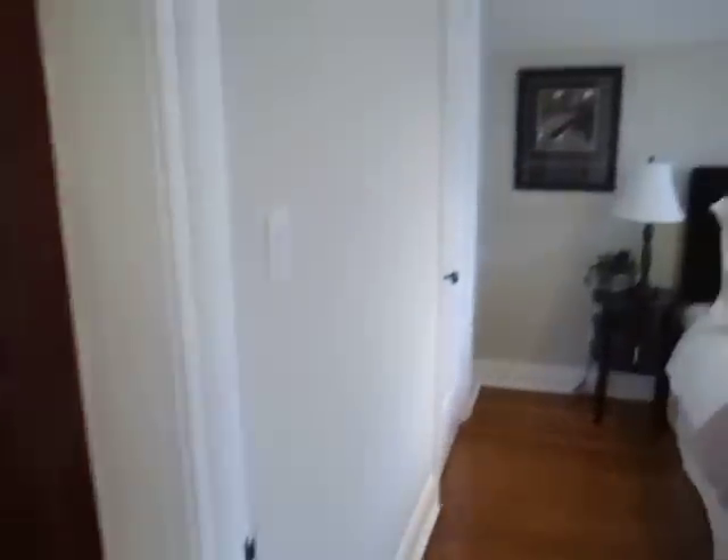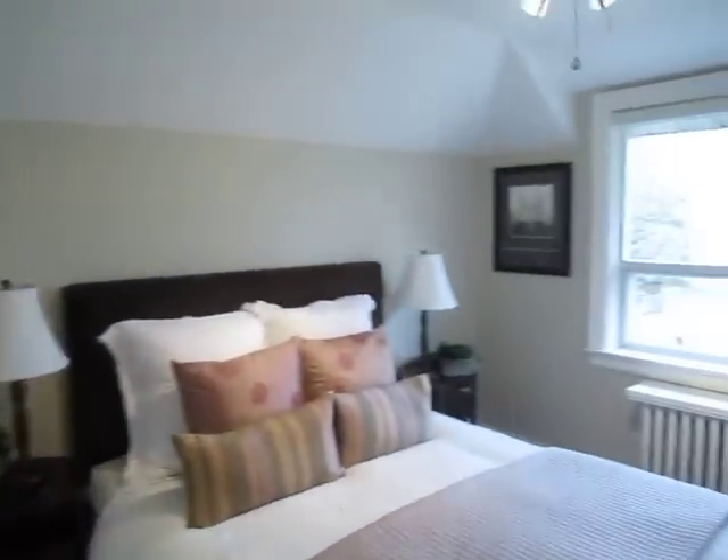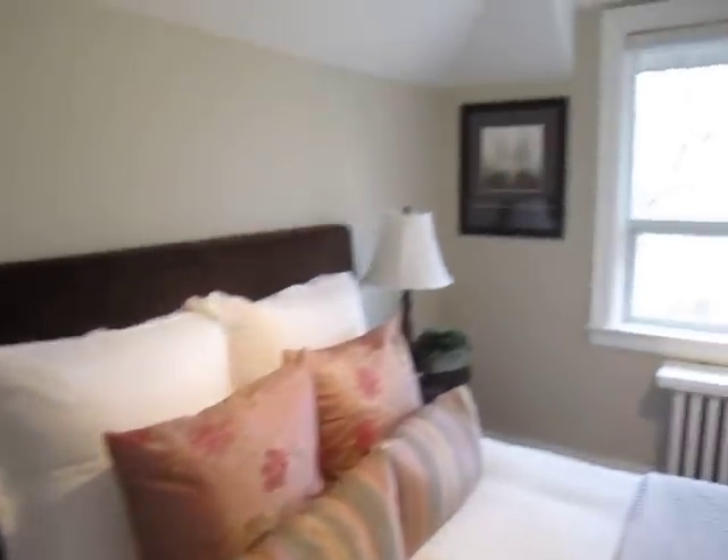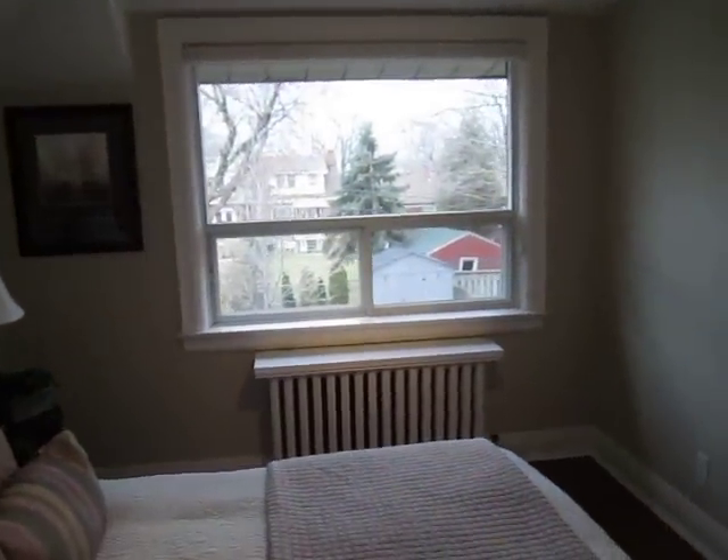Here we are in the master bedroom. It overlooks the backyard. A big huge picture window brings lots of natural light in. It's very pretty in the summer with all the trees and gardens blooming. And here's the closet. The hardwood floors run throughout.